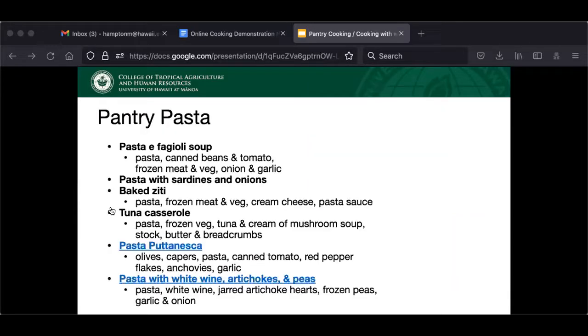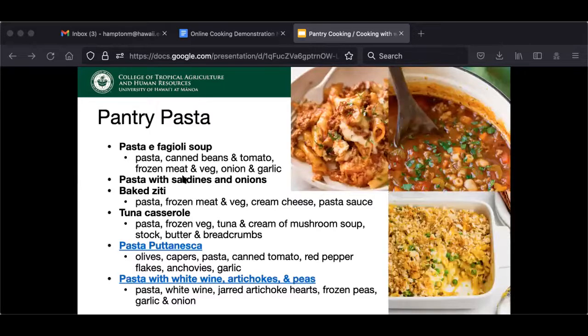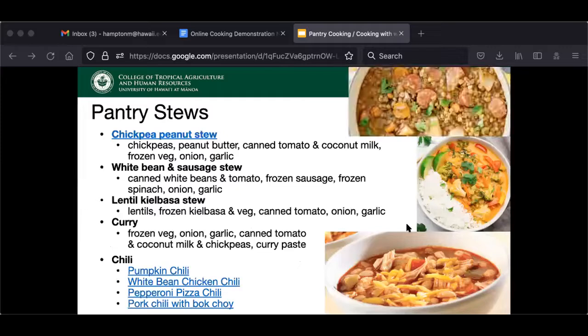Here are some of my family's favorite pantry pasta dishes. I love pasta fagioli right now — that's a soup made with pasta, carrots, celery, beans, and some smoked sausage. Delicious and so easy. Another thing I like is a basic baked ziti: pasta, cream cheese, and tomato sauce, with whatever frozen meat and vegetables I have on hand. Today we'll be doing pasta puttanesca — that's a classic. Tuna casserole is another good one. Store-bought pie crust in the package lasts a long time in the fridge and is great for quiche.